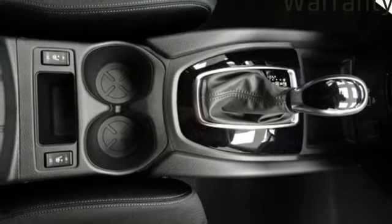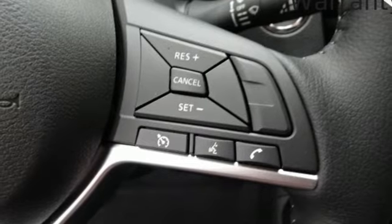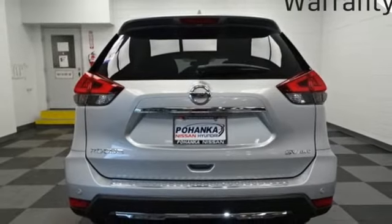AM-FM satellite radio, hands-free liftgate, keyless entry with push-button start proximity key, and continuously variable automatic transmission.